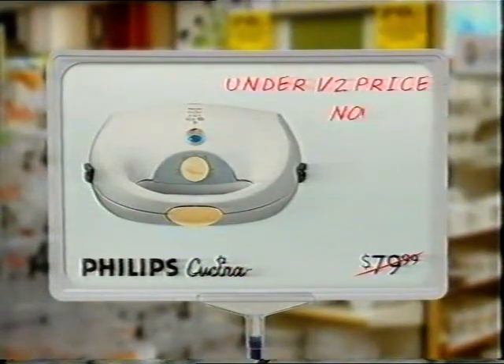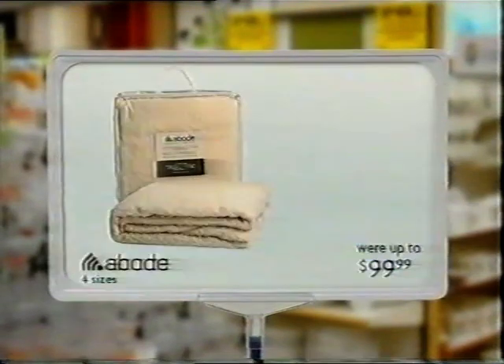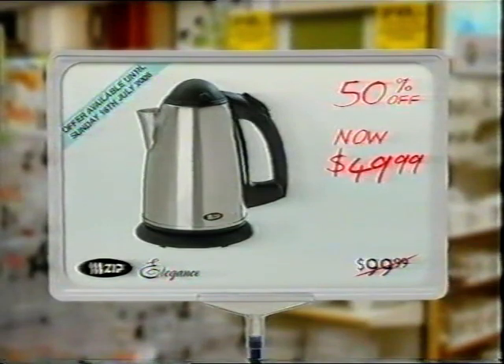This Philips 3-in-1 grill is $25 and a half price. This kettle is 40% off. This reversible wool underlay is at least 40% off. And this Zip stainless steel kettle is 50% off.